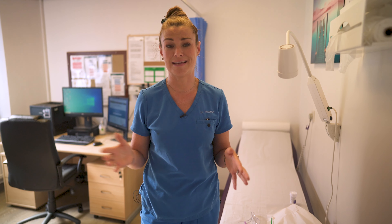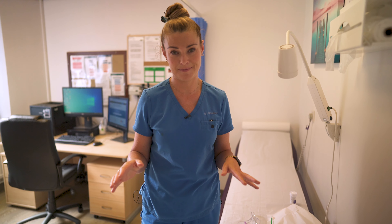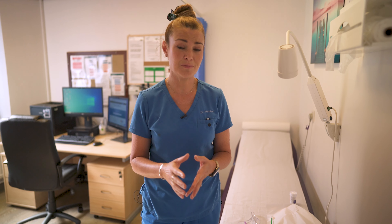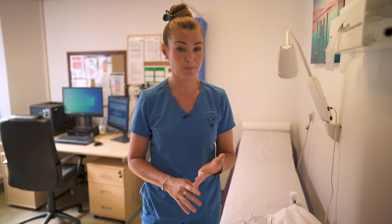Often people worry about it a lot and actually it's much better than they anticipated. The key thing is to speak to the nurse or whoever's doing the smear to let them know you're feeling anxious. Remember you can bring someone with you, hold someone's hand, and have something to distract you.